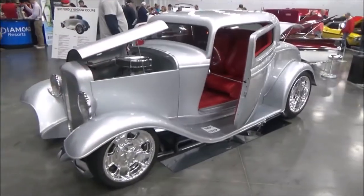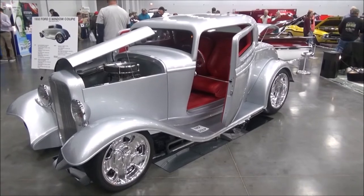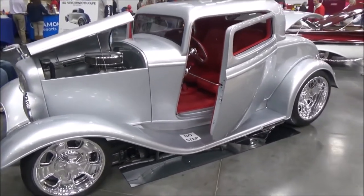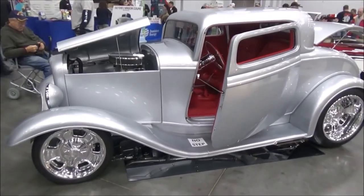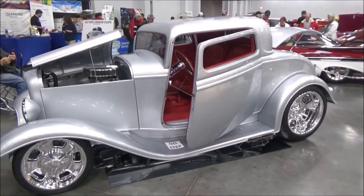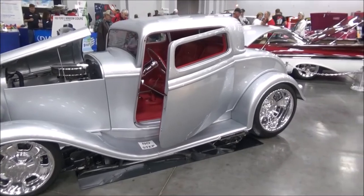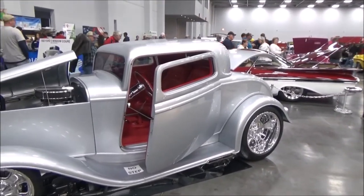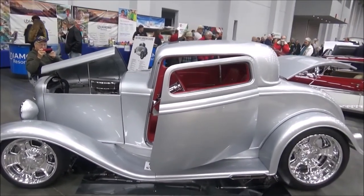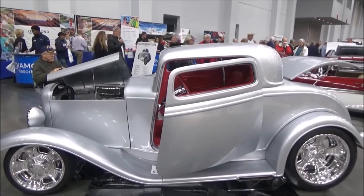You can adjust the ride height with the coilovers. There are three things that give this car its aggressive stance. One is the 20-inch wheels on the back — 20 by 12s — and 17 by 7s on the front. Second, the frame rails in the back have been kicked up to allow those wheels to sit way up in the fender wells. The third is the chop on the top, where you chop the front a little more than the back — it almost looks like a Hot Wheels car out of the road.